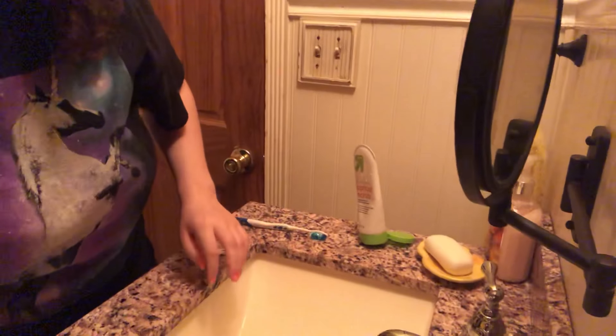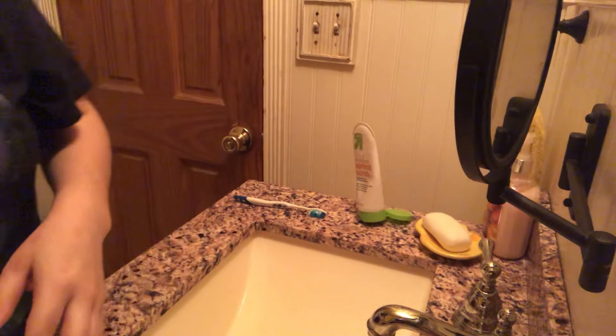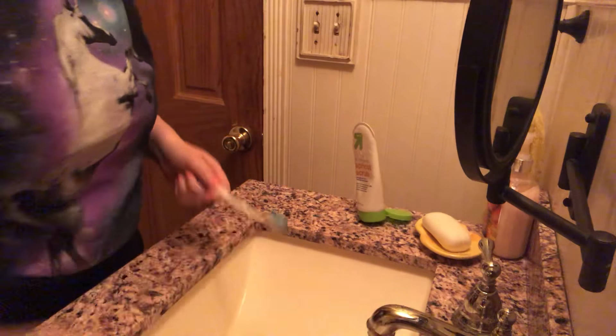Now it's time for brushing my teeth. I took a shower today and put my pajamas on already. And then I would use Bath & Body Works and deodorant. Now it's time to brush my teeth and pack.